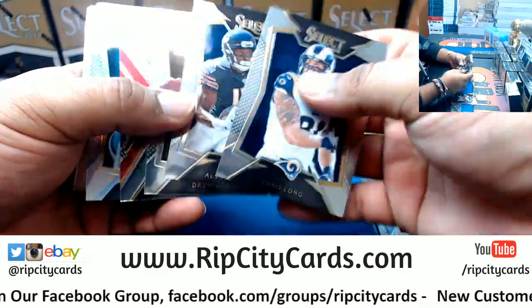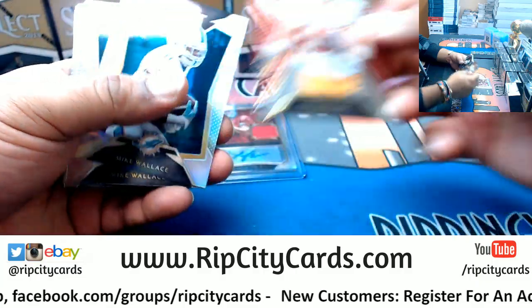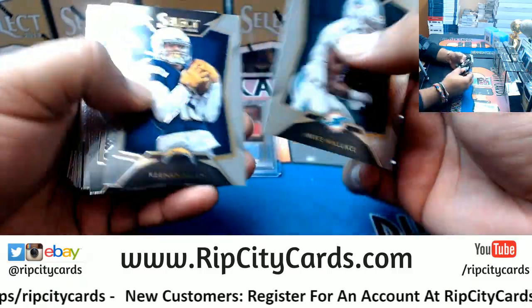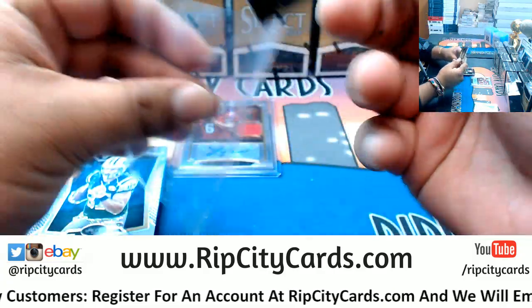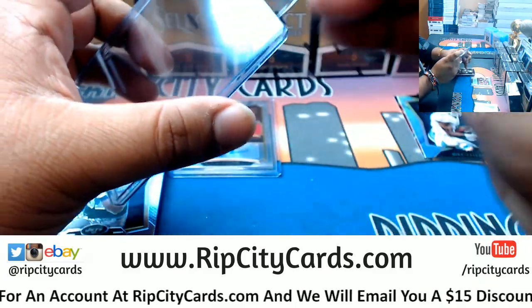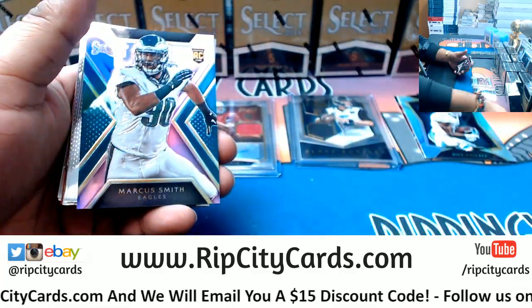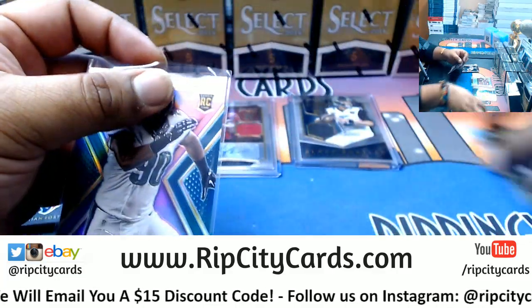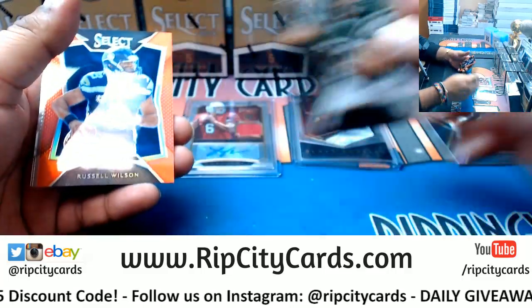Rookie Ted Bolser, Redskins. Mike Wallace refractor, Dolphins. Blake Bortles rookie patch for the Jaguars, that's numbered to 399. I'm gonna need a lot of 120s, I can already see that. Marcus Smith rookie Eagles, numbered to 189.